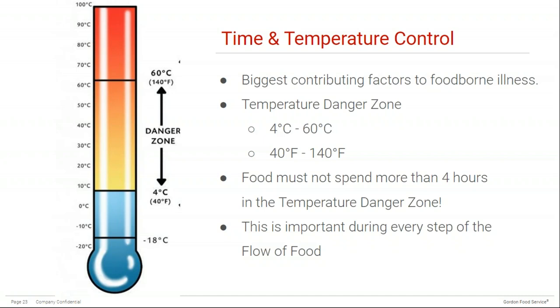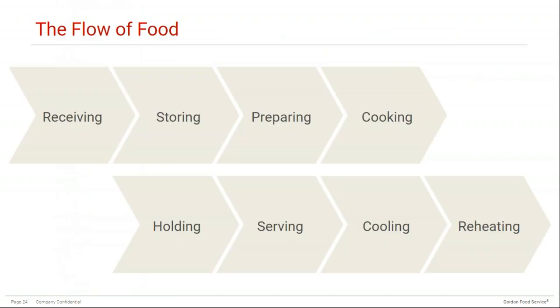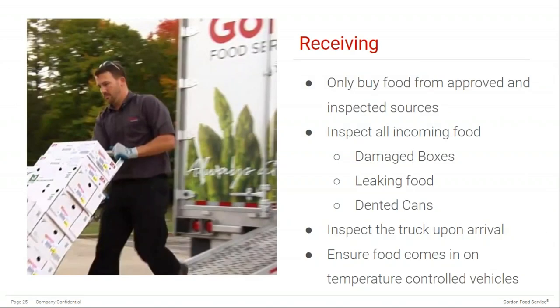The flow of food describes the entire lifespan of a food product from the second it arrives at your facility to being discarded. Each step has many important steps to help minimize foodborne illness. When it comes to receiving your food, there are a few things to consider — this by no means covers everything, as it can be quite an extensive list, but here are a few key points.